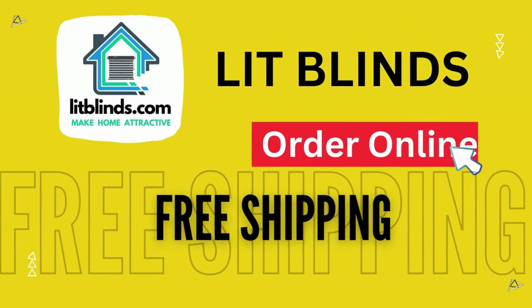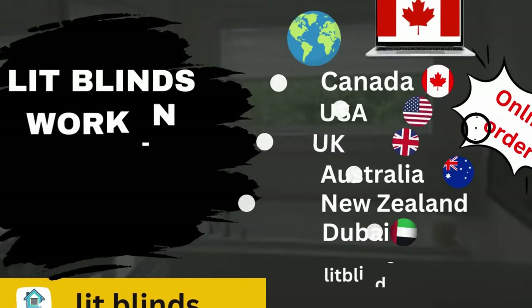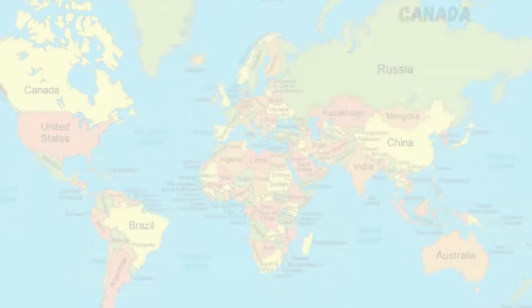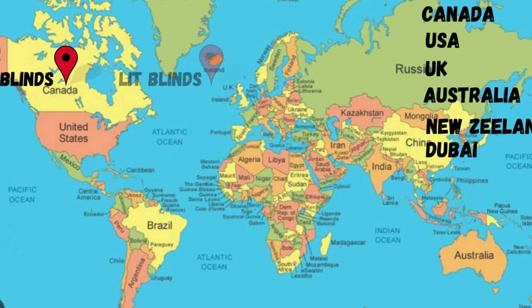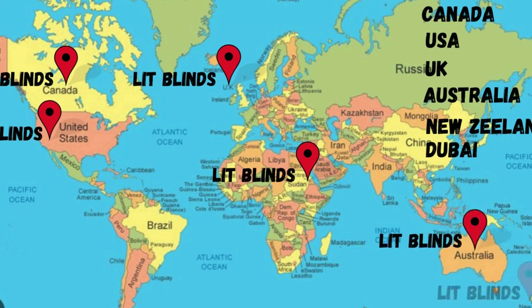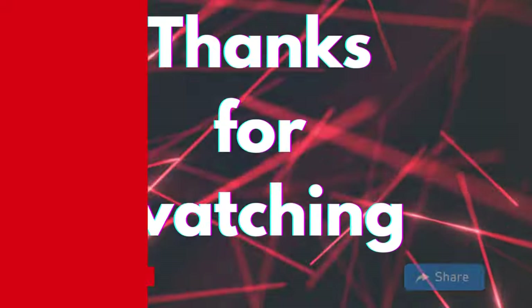Order online — shipping available in different countries: Canada, USA, UK, Australia, New Zealand, and Dubai. LitBlinds provides free shipping and 50% off in each country. Order quickly to save your amount. Contact us: USA 514-826-5278, Canada 254-708-6262, email litblinds@gmail.com. Thanks for watching.